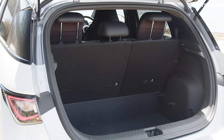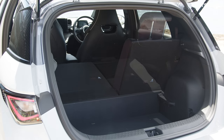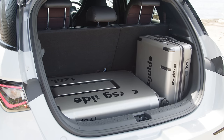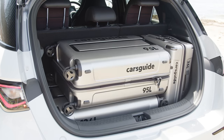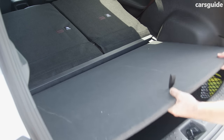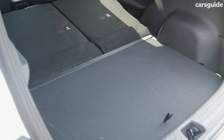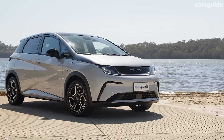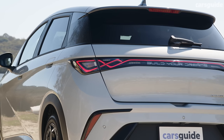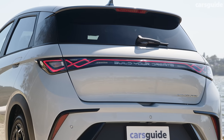Boot space comes in at 345 litres with the rear seat up, or 1,310 litres with it down. We could just fit the whole Cars Guide luggage set with a little fiddling around. There's a false floor to help make the cargo area level when you fold the second row flat, giving you a tidy place to hide all your charging equipment. The Dolphin also gets vehicle-to-load, allowing you to power external household devices via its charging port — quite rare at this end of the market.